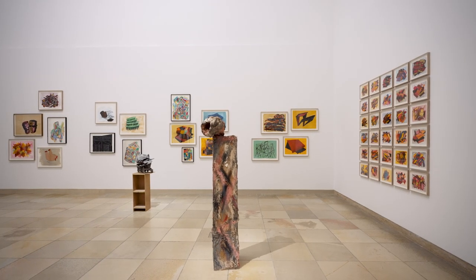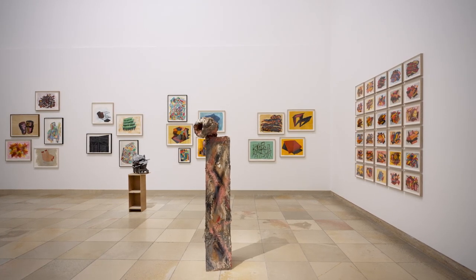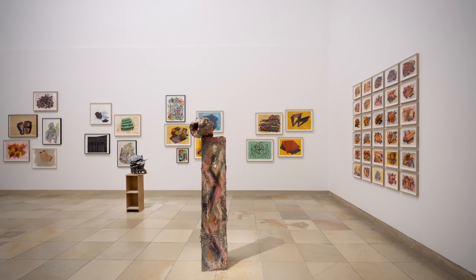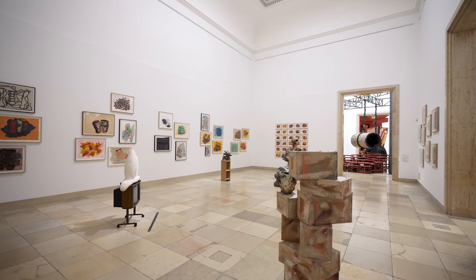A lot of the drawing is based on observation, but it's not based on accuracy — it's based on the opposite. It's based on what gets retained through memory. Those are the things I'm interested in.